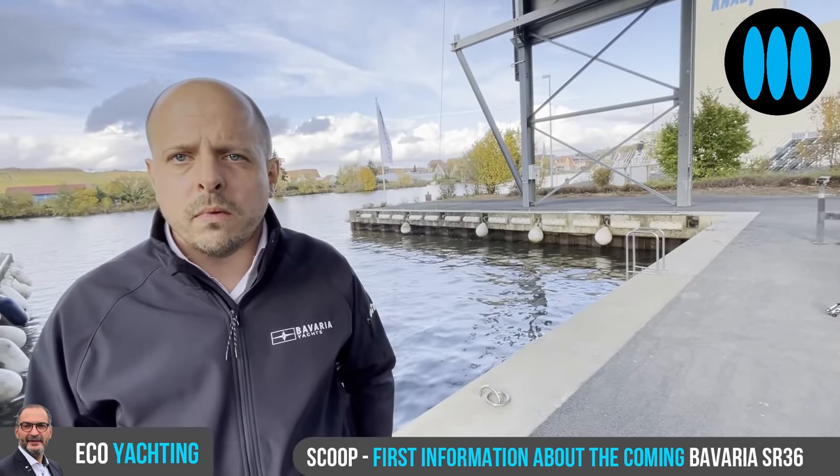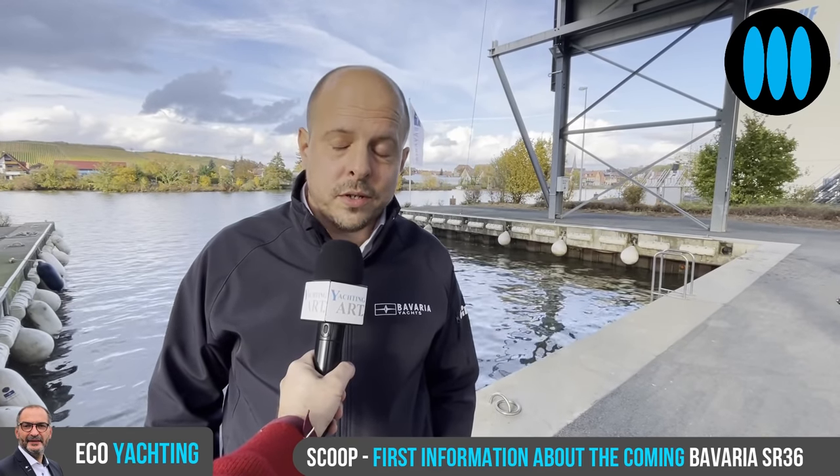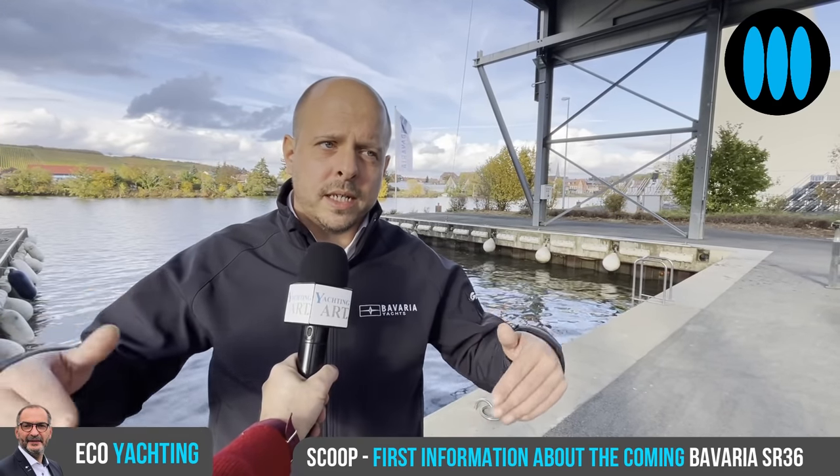What type of engines will you offer on this boat? At the moment we're working on three kinds of engines: Mac Cruiser gasoline engines, Volvo gasoline engines — V8 — and double D4 engines for the SR-36. We're trying to minimize our engine portfolio but bring customers the best engines for this boat.